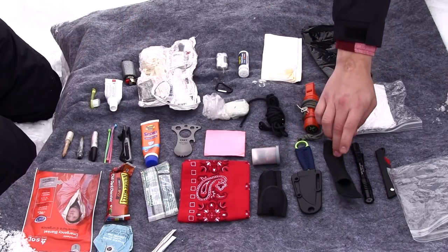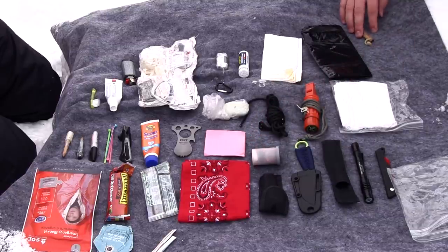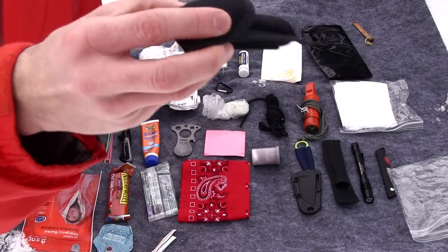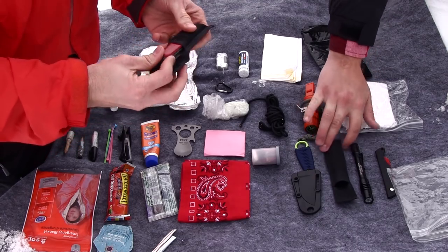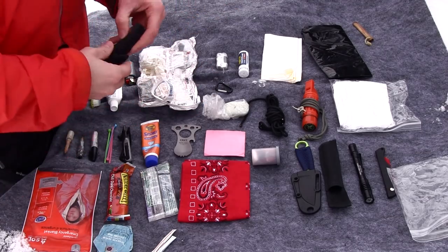Another question: why do I keep so many cases — like the Victorinox in a case, the flashlight in a case? I leave things in the cases simply because if I ever want to put something on my belt and pull it out, I just leave it there. It's kind of a modular system — if things want to come out, they can; if they want to stay in, they can.